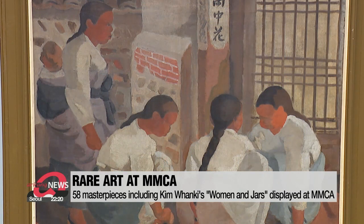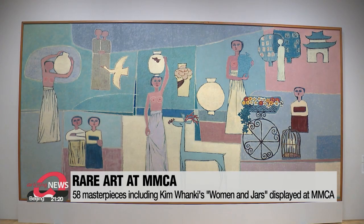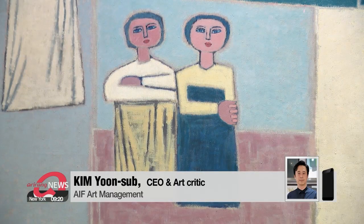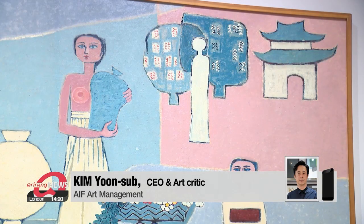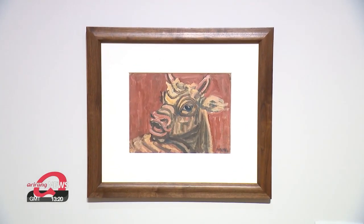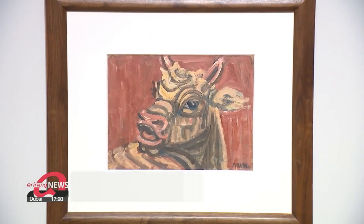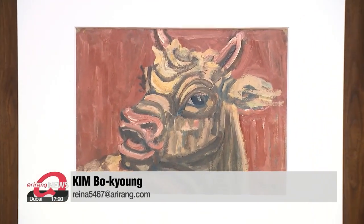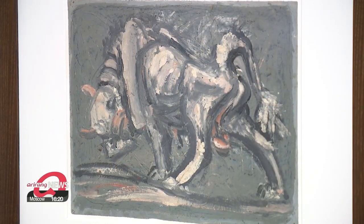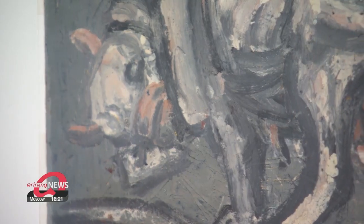The most noteworthy piece is 'Woman and Jars' by Korean abstract painting pioneer Kim Hwang-gi. This large decorative wall painting with its unique pastel-toned background shows Kim's painting style during his prime time in Seoul before he went to New York. Bulls are commonly seen as symbols of patience and endurance, and Lee Jong-seop's masterpieces 'Bull' and 'White Bull,' showing powerful images as if to start everything anew after the Korean War, are another highlight of the exhibition.